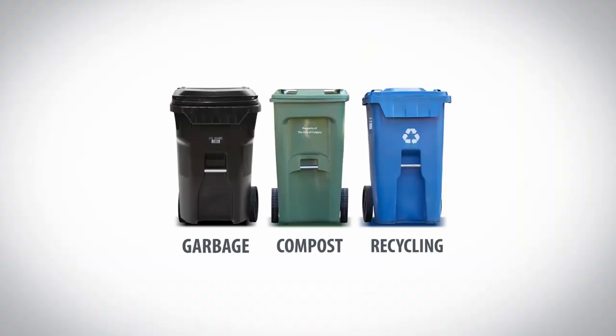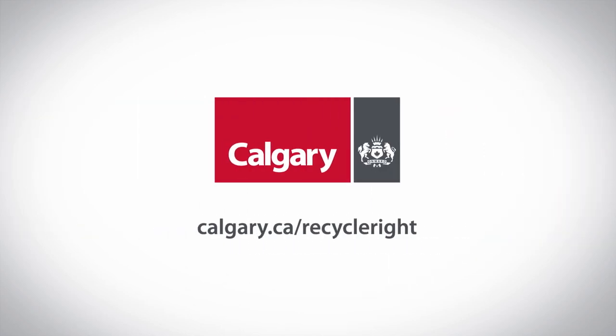Put your waste in the right place. Learn more at calgary.ca/recycle-right. Let's do it.